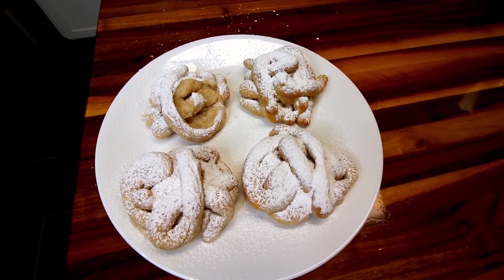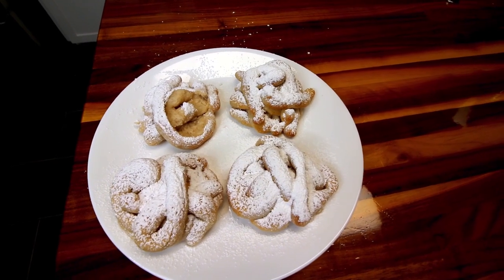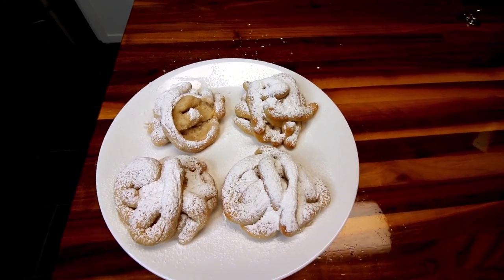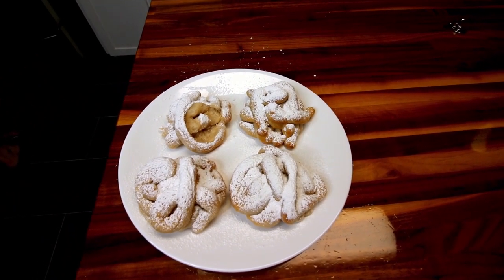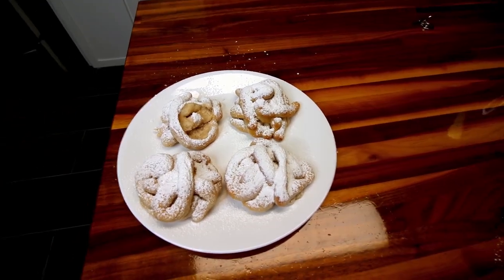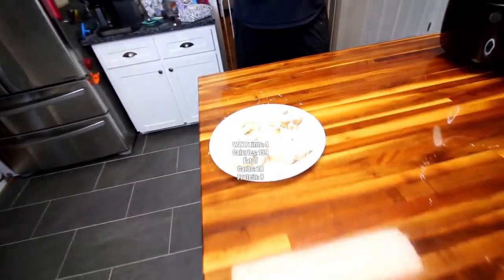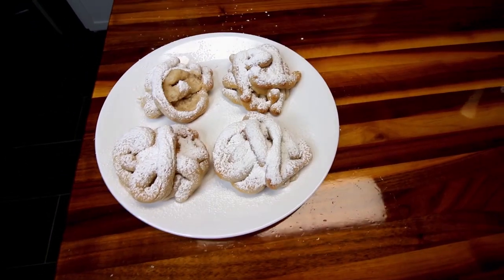Half a teaspoon didn't sound like a whole lot of cinnamon to me either, but I wanted to follow it as they had it. I guess more cinnamon. You could add other stuff to this too. Maybe even a little bit of salt. Well, there's salt in the self-rising flour. How many points? They're four points. They're not a bad size.